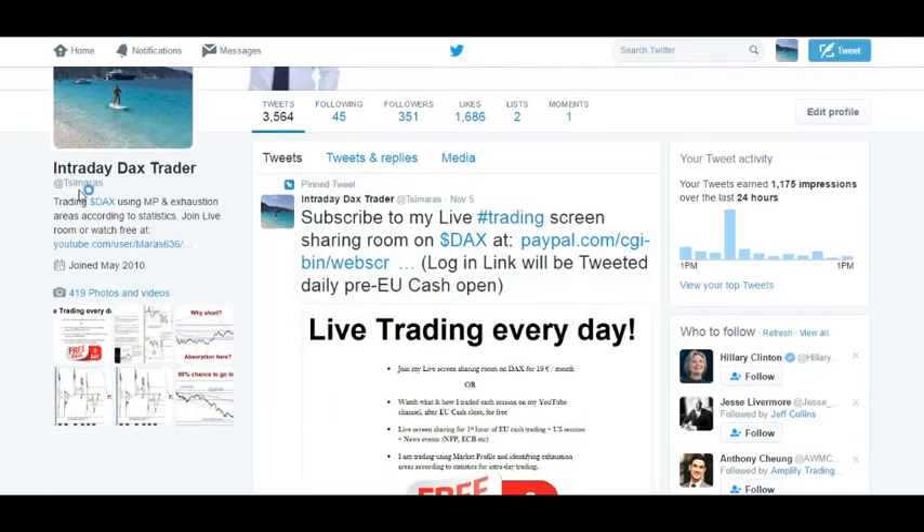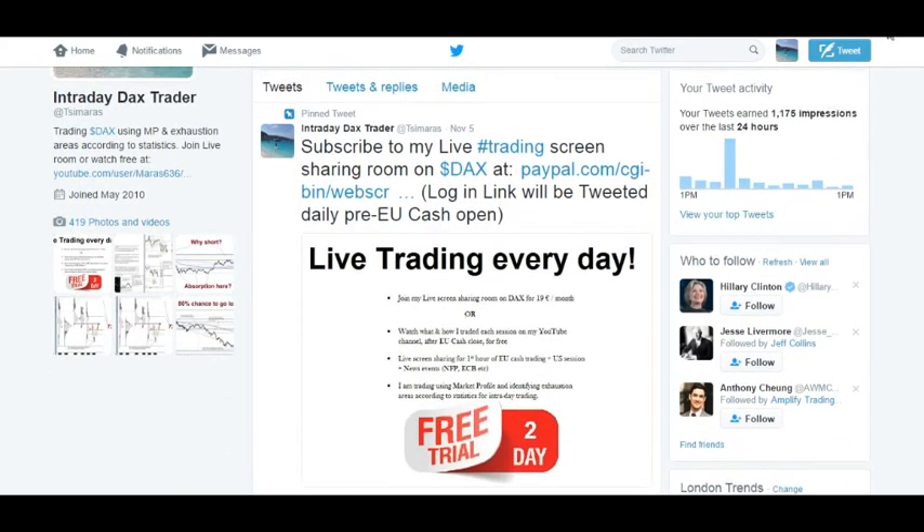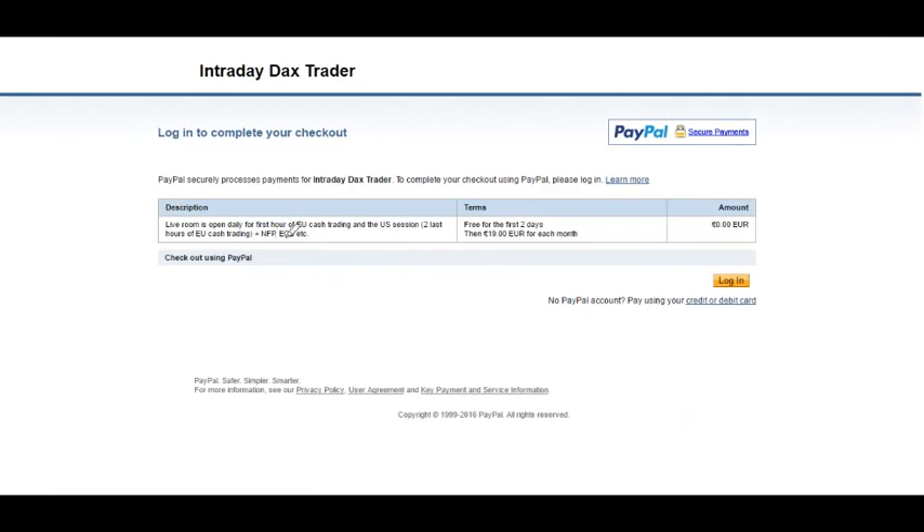You can go on my Twitter page here at this name and click on the pinned tweet here. This link will prompt you to a PayPal subscription service which has a small description, and the first two days are free, then you can cancel freely if you wish. Then it's just 19 euros a month.